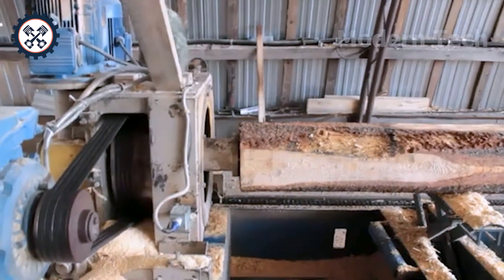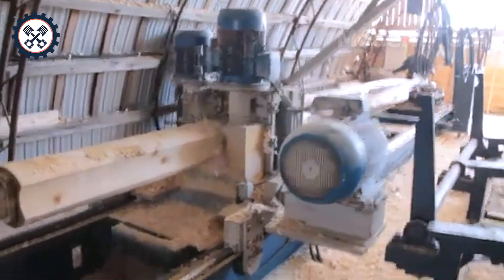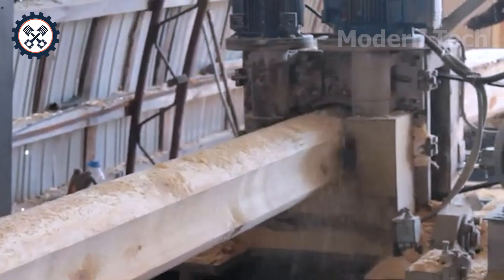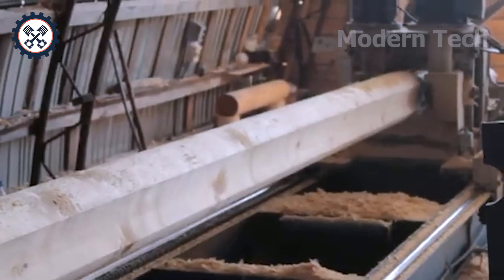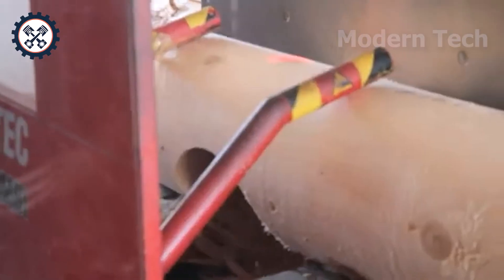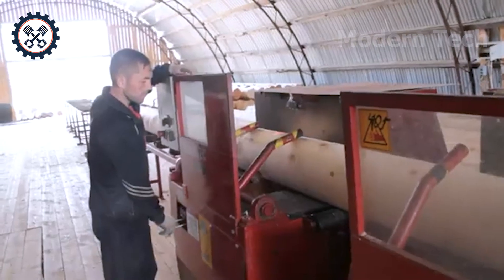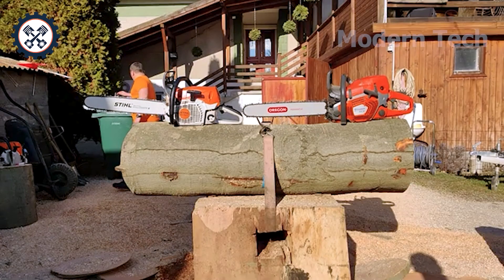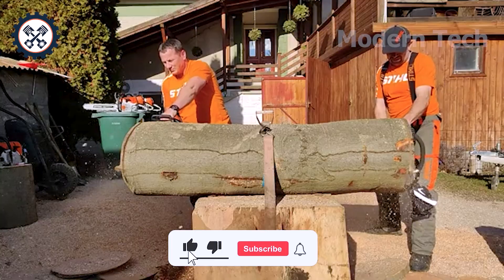Let's embark on a journey to discover the round wood factory where quality and sophistication converge in each product. With advanced technology lines, each raw log is meticulously processed into even round wood, meeting construction and interior standards. The factory can operate at an impressive capacity of up to 200 logs per day, demonstrating the perfect combination of tradition and modernity.